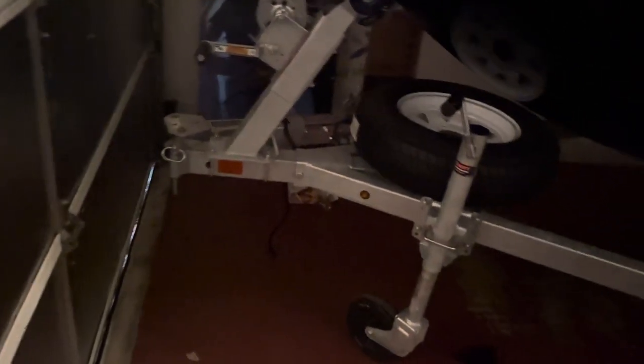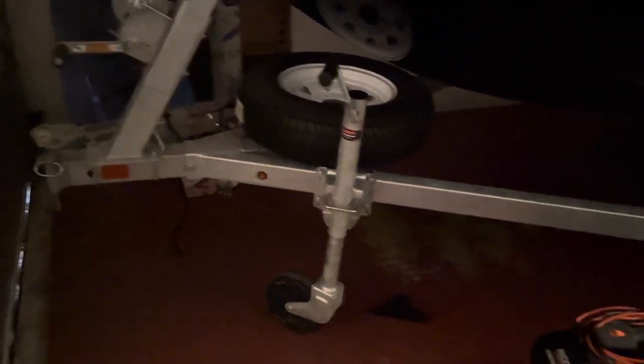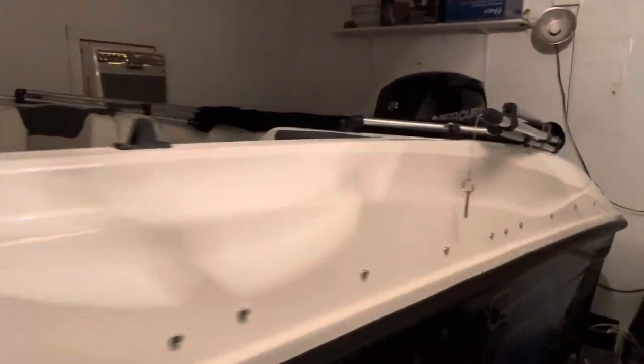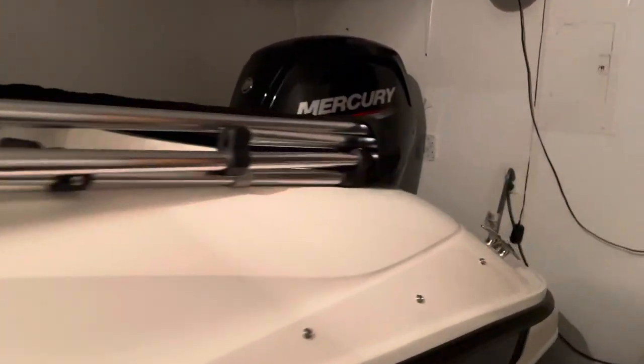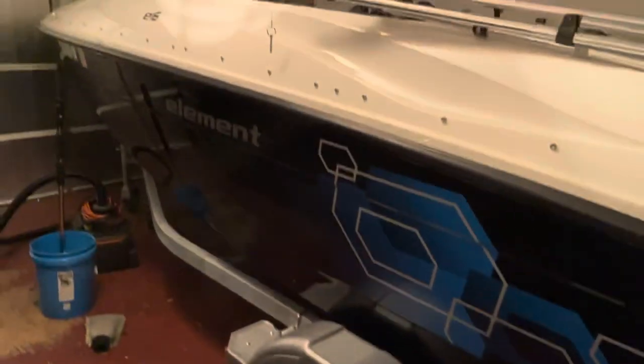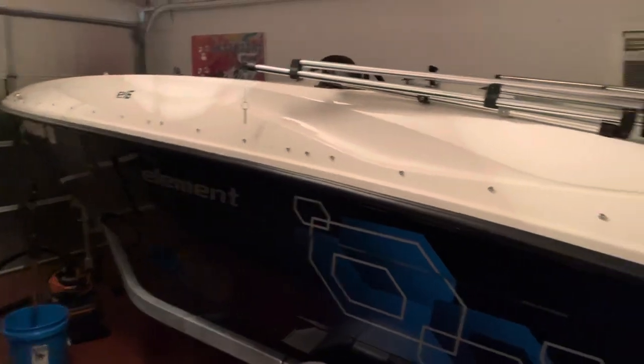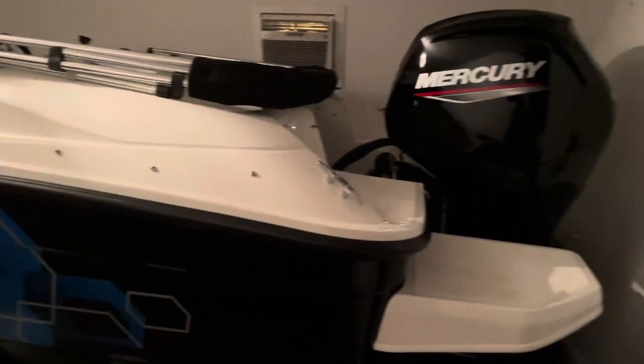So if your garage is at least 19 feet 2 and a half inches or so, it will probably fit — I say probably because I don't know if you're going to get the exact same trailer or motor with the same dimensions. But I have the Mercury four-stroke 75 horsepower and the galvanized Karavan trailer that comes with the Bayliner, and as you can see it fits absolutely perfectly.